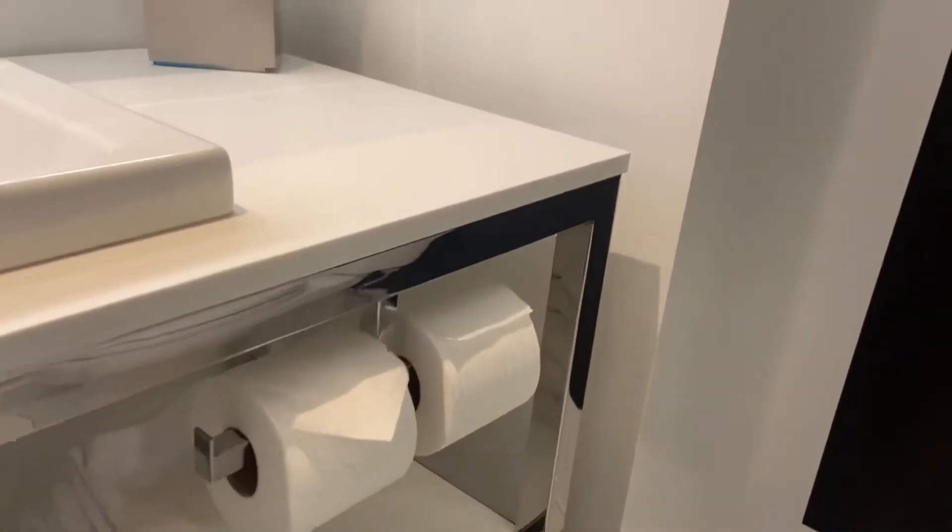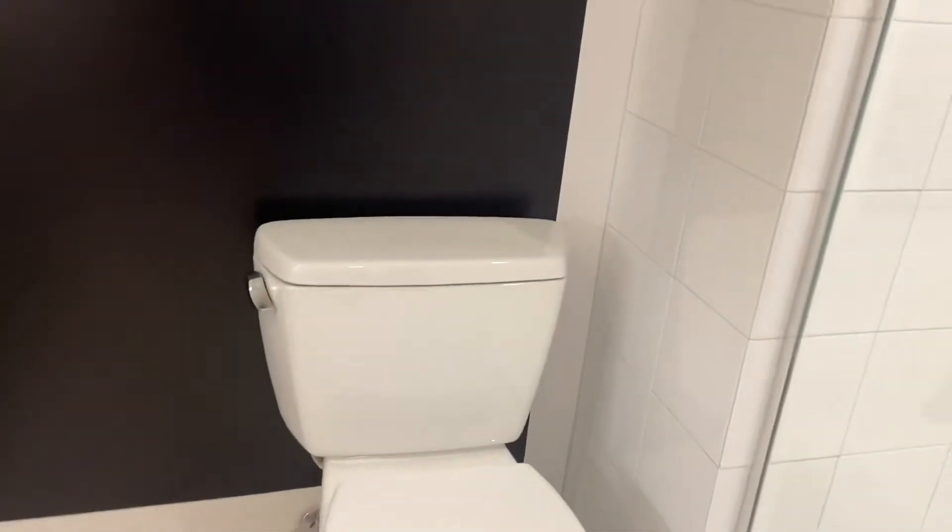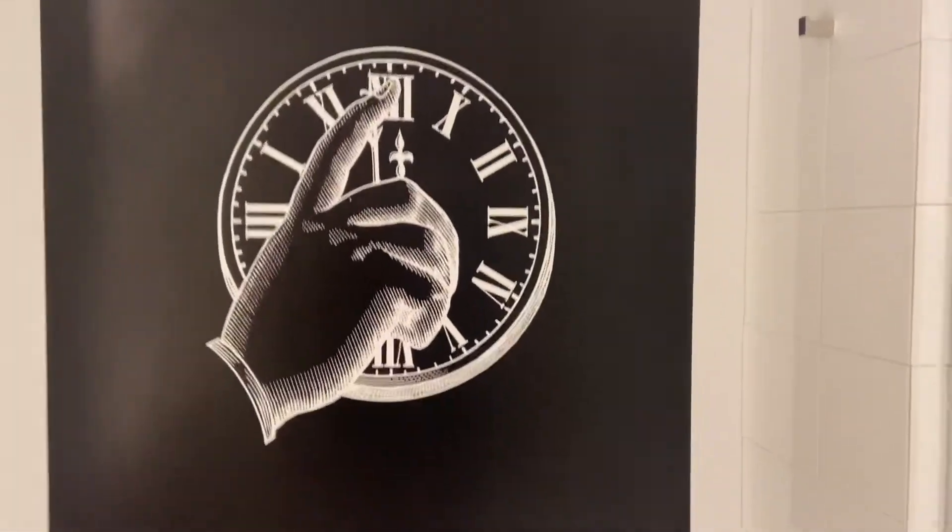One thing I think is a little odd is that the toilet paper roll is way over here — it's not next to the toilet. But okay. Some cool little graphics right there.